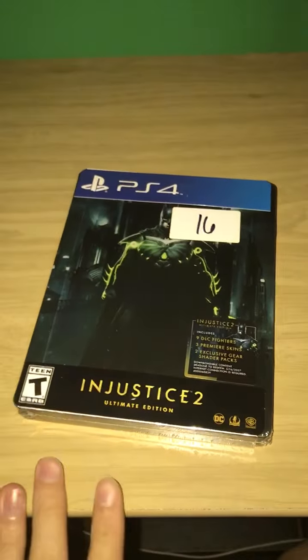Hey, what's up guys? It's Slick here, and I do have my copy of Injustice 2 Ultimate Edition.